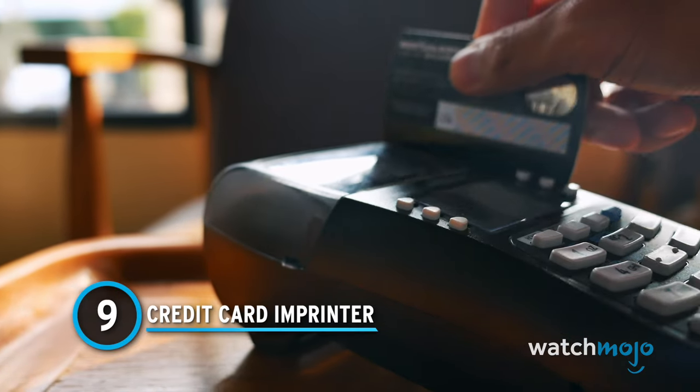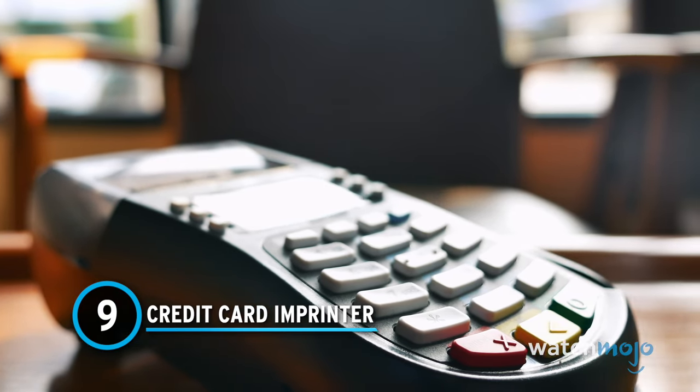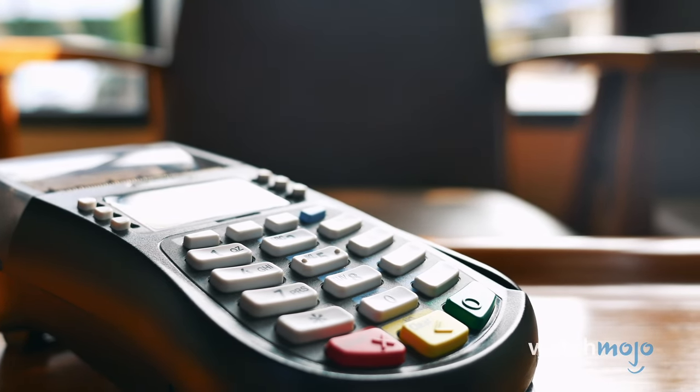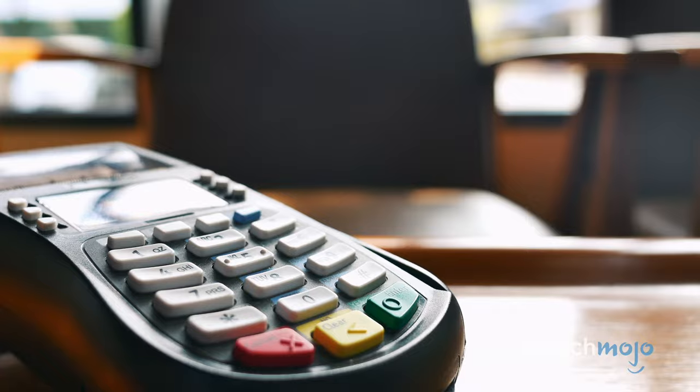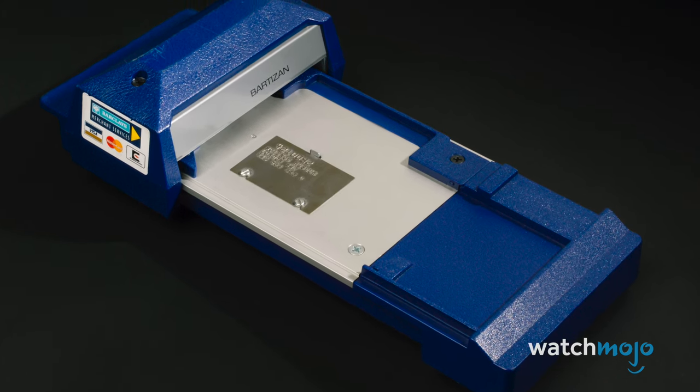Number 9: A Credit Card Imprinter. Today, everyone swipes, taps, or inserts a card to pay for items and the transaction shows up on our online bill. Yet for years, credit cards were handled in a far less on-demand fashion.